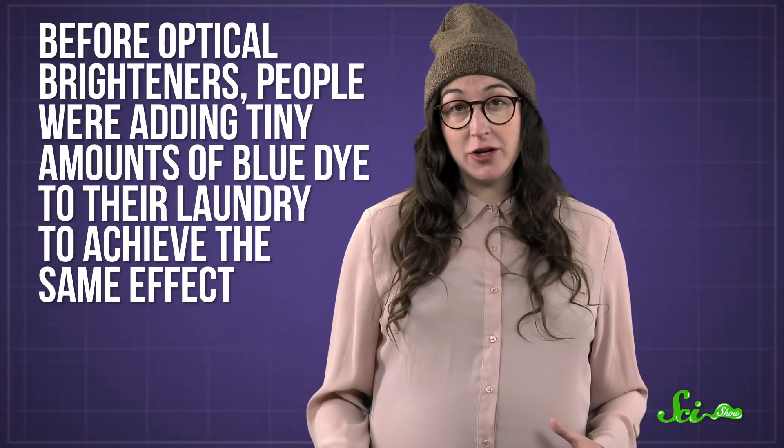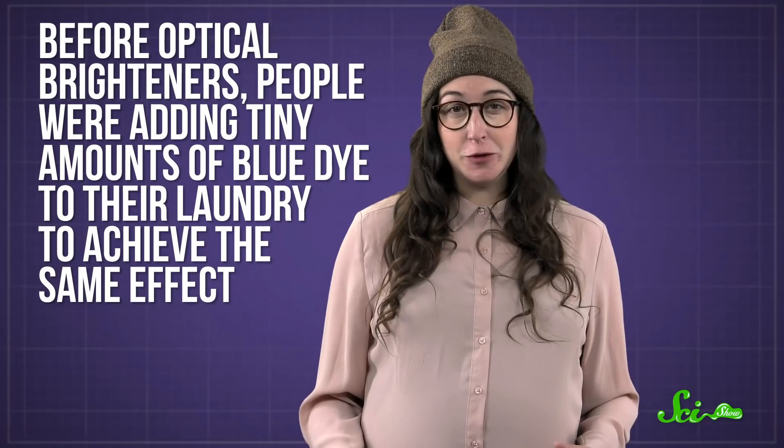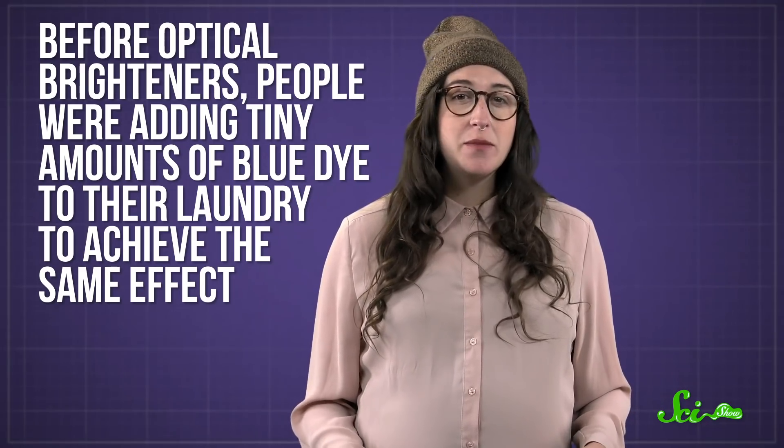This tiny bit of blue adds a little extra light coming from your clothes, and it helps drown out yellowing areas or small stains that can happen to white clothes over time. So it makes whites look cleaner and creates more contrast with other colors. Long before optical brighteners, people were adding tiny amounts of blue dye to their laundry to achieve the same yellow-masking effects — so this isn't a new trick.